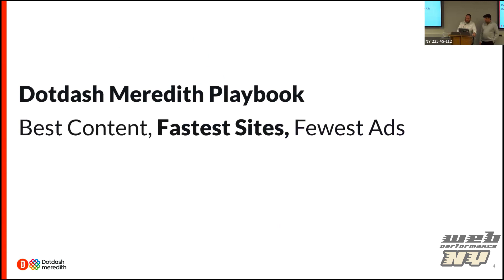Fast sites is one of our core tenets of the way we operate. DotDash is focused on three pillars: best content, fastest sites, and fewest ads. Our team is responsible for making sure our sites are fast, continuously monitoring that, and making sure nothing detrimental is happening since we have so many changes happening all the time. We're always looking for ways to make things faster.